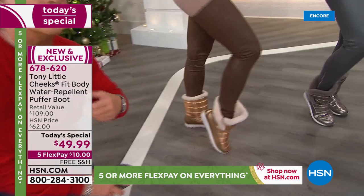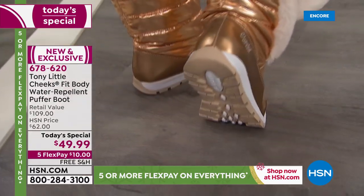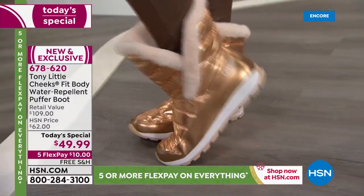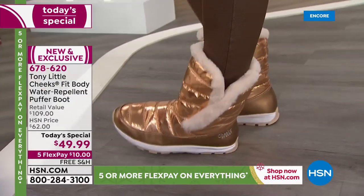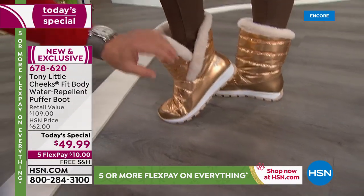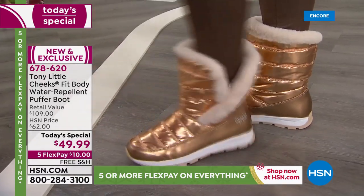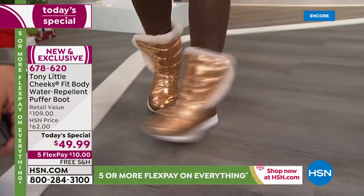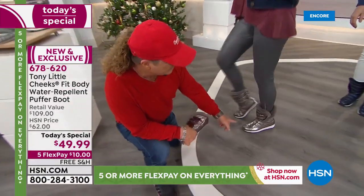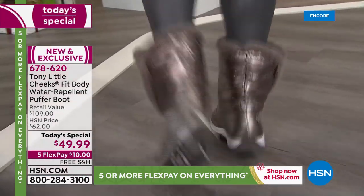They're like the sneaker boots that we've sold so many of, like the new hiker boots — same type of bottom, it's a flexible bottom, very lightweight. Basically you have a sneaker, a boot, and a hiker, and then you've got fashion because now it's a puffer boot. It also has a gore strap in here that will adjust so when you're moving it fits well, comes right off when you want to take it off. It's indoor-outdoor, perfect, and comfortable.